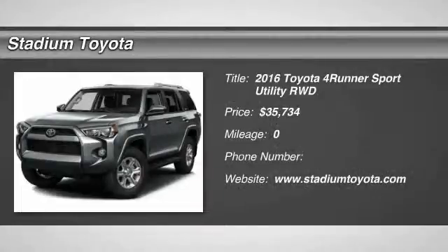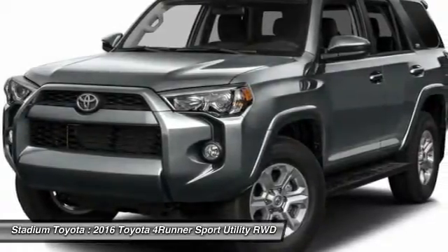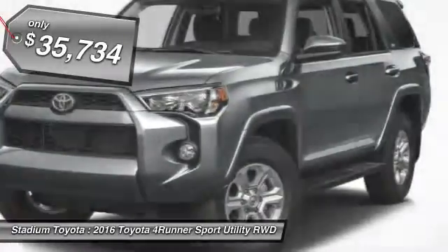The 2016 Toyota 4Runner. 4Runner durability is unbeatable. There are more 4Runners on the road today than any other midsize SUV, and it is priced below $40,000.